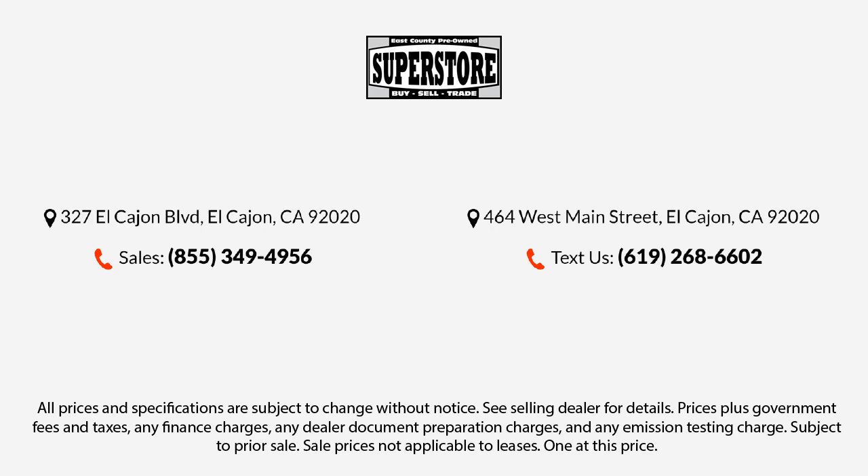Let us prove to you why so many people trust us when it comes to buying their next vehicle. Our knowledgeable, no-pressure staff will help you drive away in a vehicle that is just right for you. So come visit us here at East County Pre-Owned Superstore — you'll be glad you did.